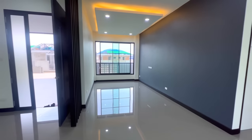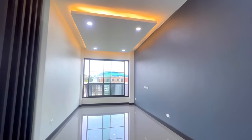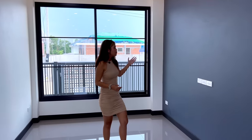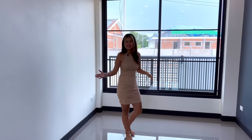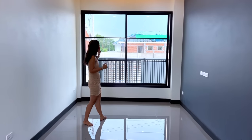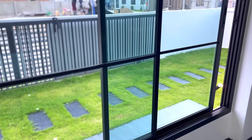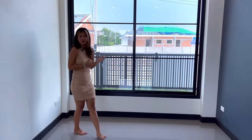Coming in through the front door, on your left side is the living area. The house has high ceilings, around three meters high. On the left side you can put a television — the electrical outlets are already set up — and on the right you can place a sofa. There's a big window that lets in a lot of natural light and gives you a beautiful view of the garden outside.